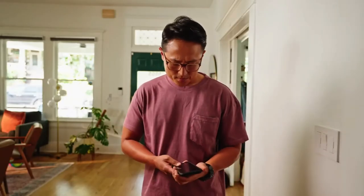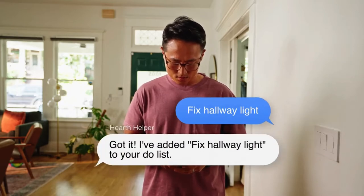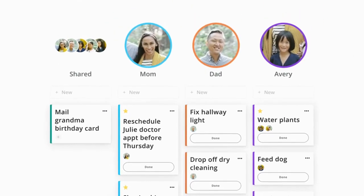Manage your to-do list and chores all in Hearth's Task Manager. You can see what everyone has on their list and easily assign to-dos to the right person.